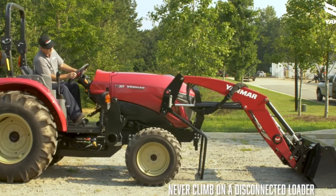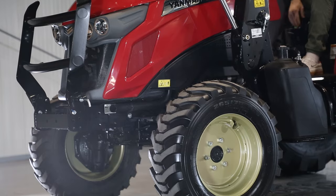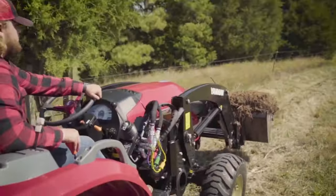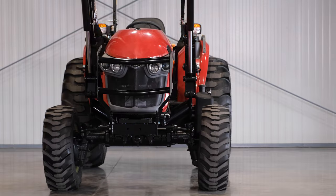The weight of the tractor without the loader is 3,916 pounds. Including the loader, the total weight of the tractor is 5,128 pounds.